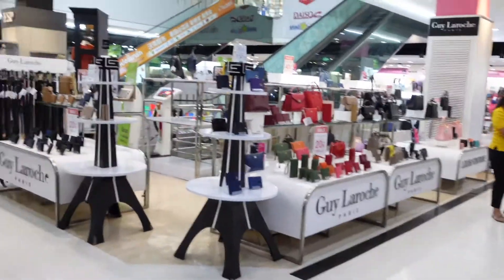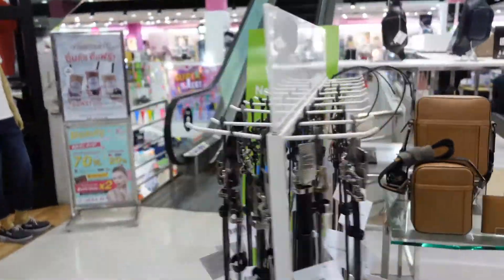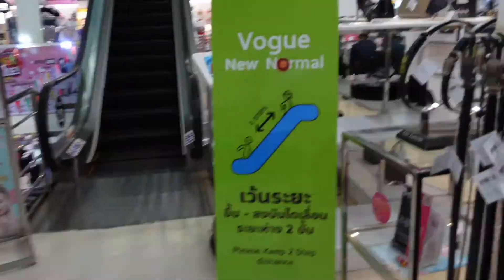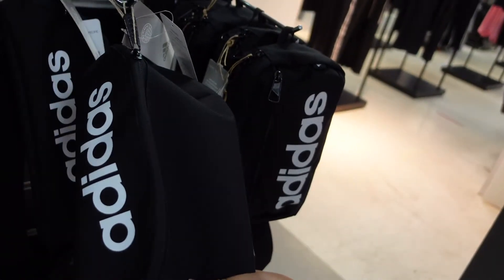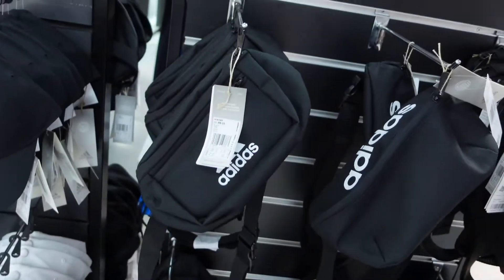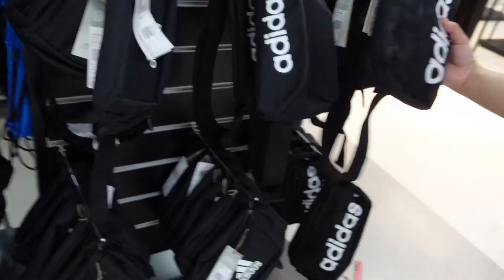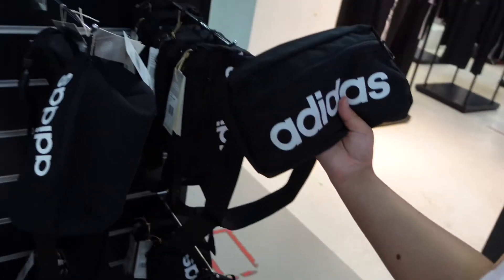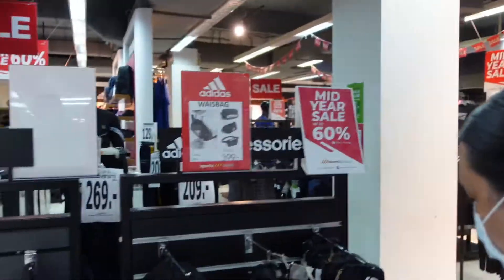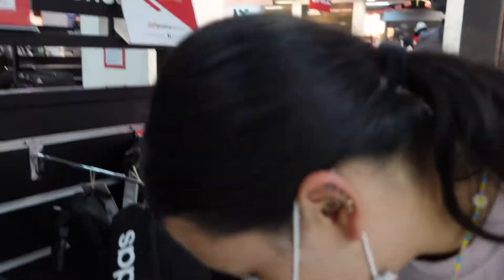Should we head up? So there's a waist bag here for 399 baht. I think it's all of them at that price. Do you like that one? That one would probably fit my phone. When I see it here it looks fake even though it's real.